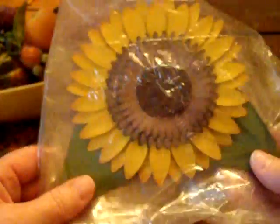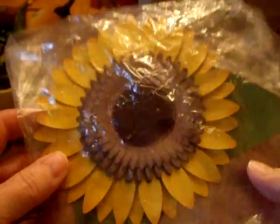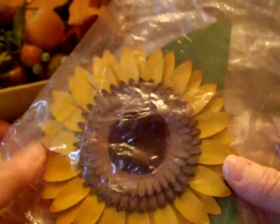She sent me this big sunflower — isn't that cool? Won't that be pretty on the cover of an album, like a 12 by 12 album, or on a page? I just love that sunflower. And you can even embellish the center if you want to.